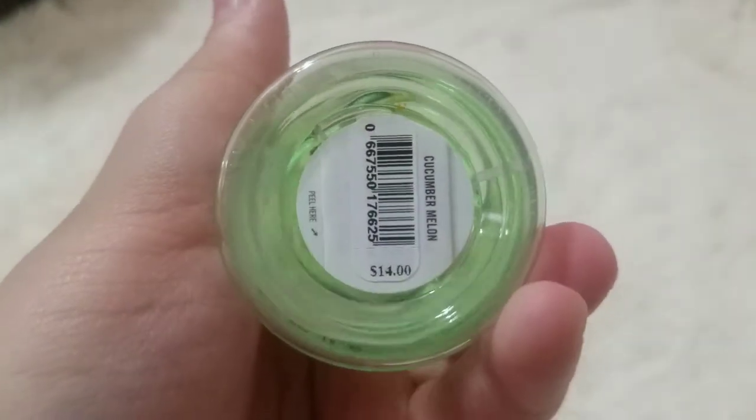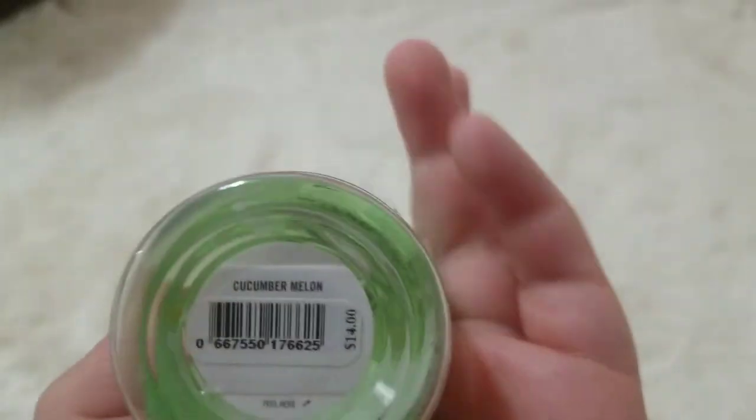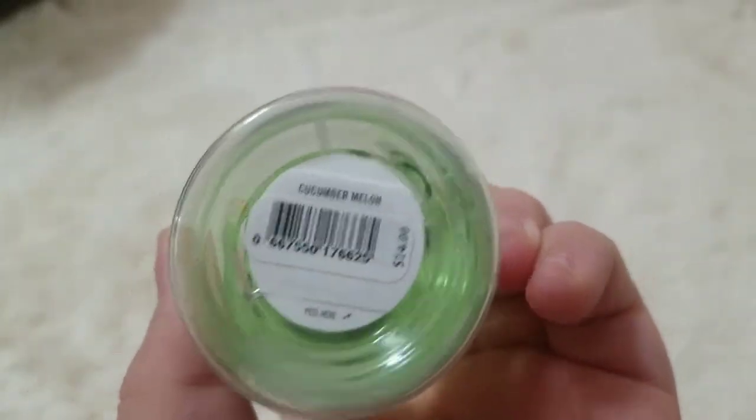This one was $14 in the scent Cucumber Melon, as it says. They changed the packaging a little bit.